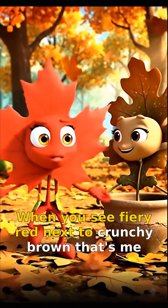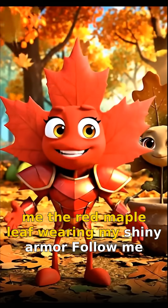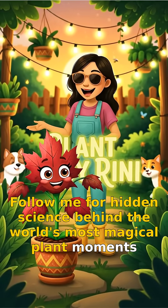So when you see fiery red next to crunchy brown, that's me — the red maple leaf, wearing my shiny armor. Follow me for hidden science behind the world's most magical plant moments.